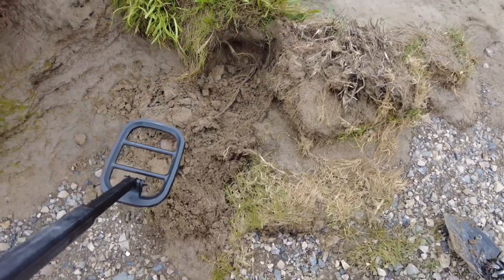There's definitely something under there. Seems to be some string attached to something. Let's see what it is.